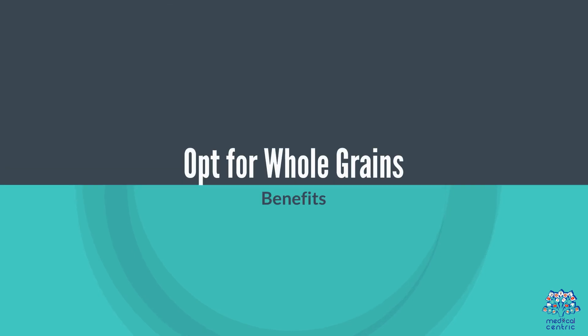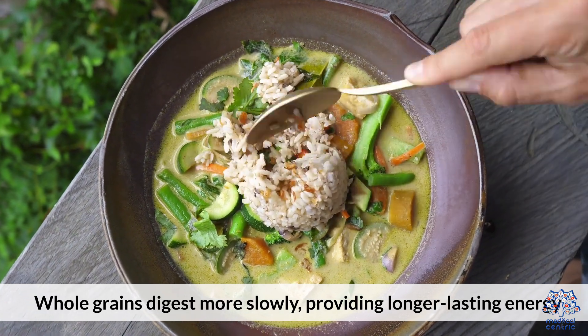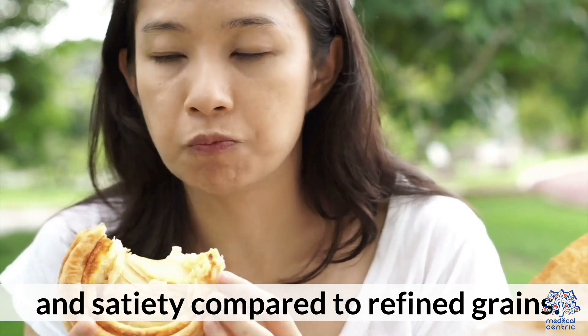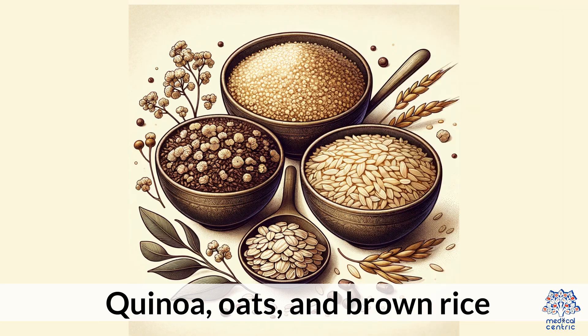2. Opt for whole grains. Whole grains digest more slowly, providing longer-lasting energy and satiety compared to refined grains. Suggestions include quinoa, oats, and brown rice.